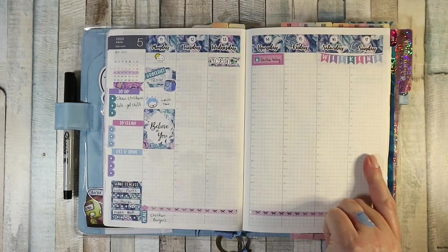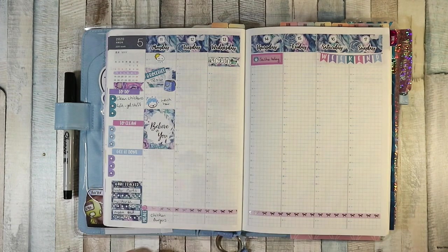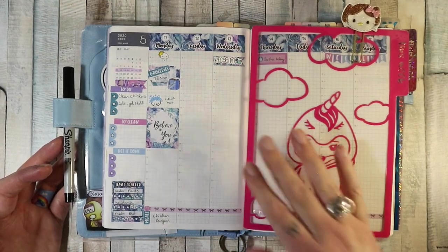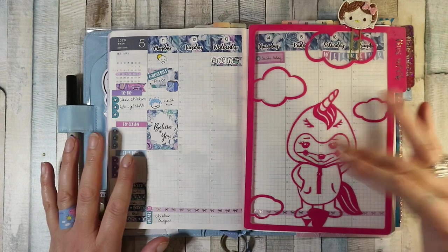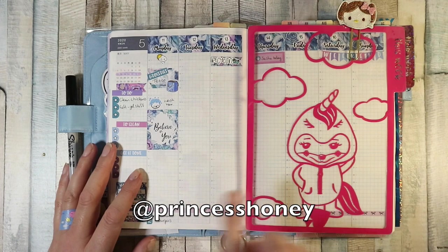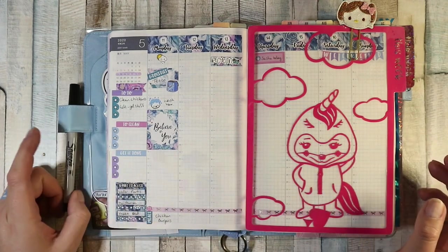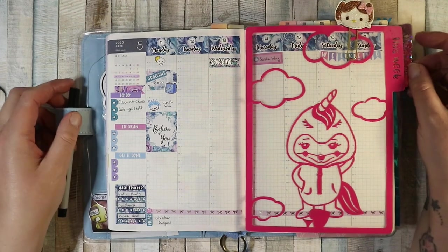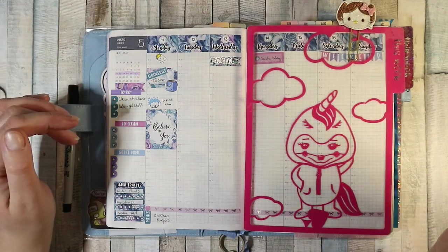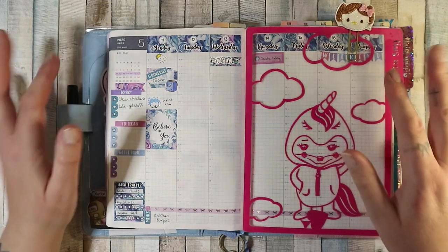That's my current planner flip-through. The planner won't change much but the stickers will obviously evolve — I've got loads more to stick in and things to write. Honestly, I just like using stickers — I'm going to use them as much as I want and as often as I want. I might not have a lot to pre-plan right now because we're home, but I can sticker it up anyway. I'll try to find links to everything and leave them in the description. Thanks for watching and I'll see you in my next video!